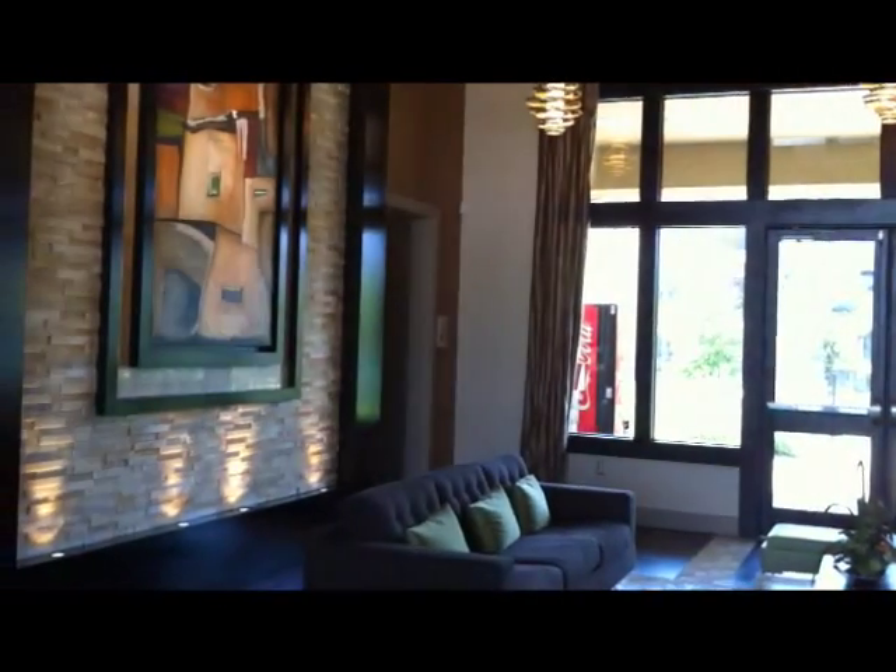Hi and welcome to Discovery at Shadow Creek Ranch. This is our beautiful clubhouse. Discovery at Shadow Creek Ranch is a 347 apartment home community, brand new here in Pearland, Texas. We're walking distance to the Pearland Town Center which includes over 130 retail shops and some great dining establishments.